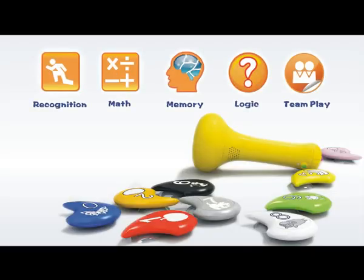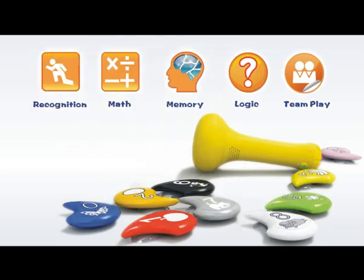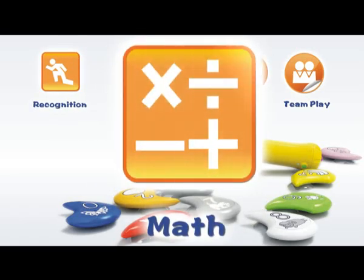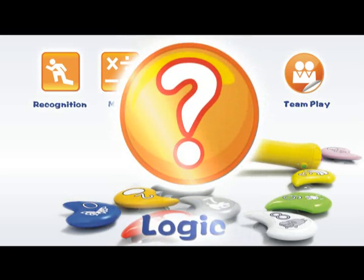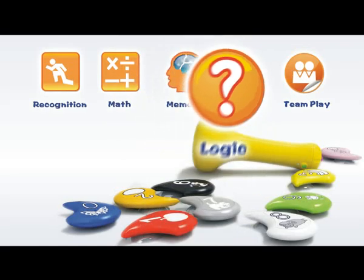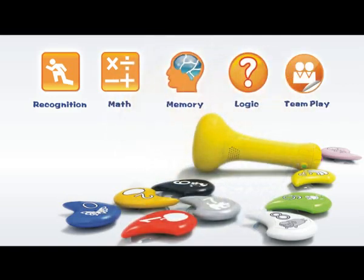This active learning toy has six games. Game 1 is a recognition game for numbers, colors, fruit, and animals. Games 2 and 3 are math games. Game 4 is a memory game. Game 5 is a logic game to guess a secret number. Game 6 is a team game in which kids work together to achieve their best score.